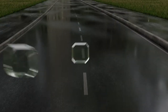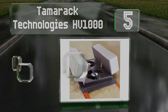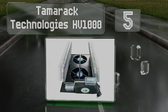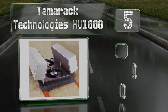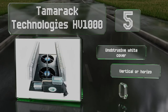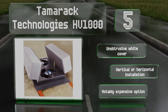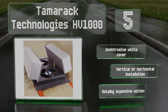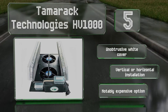Halfway up our list at number 5. The robust Tamarack Technologies HV1000 is effective where there are drastic temperature changes from day to night. The integrated insulation keeps your house energy efficient even when it's not in use, and it fits well between 16 and 24-inch joists. It comes with an unobtrusive white cover and can be installed either vertically or horizontally, but it is notably expensive.